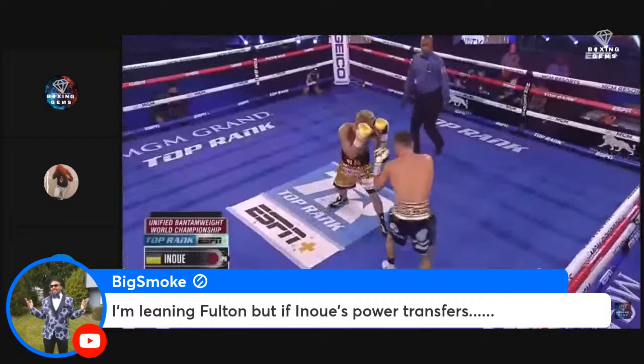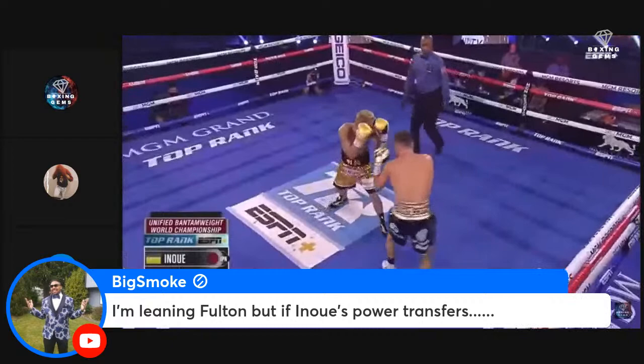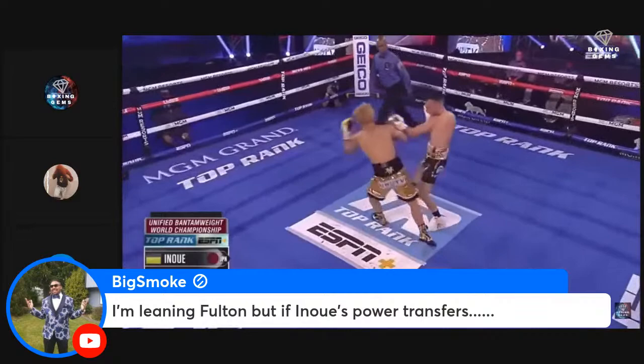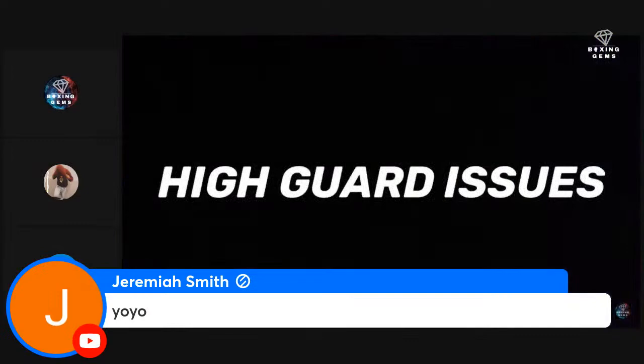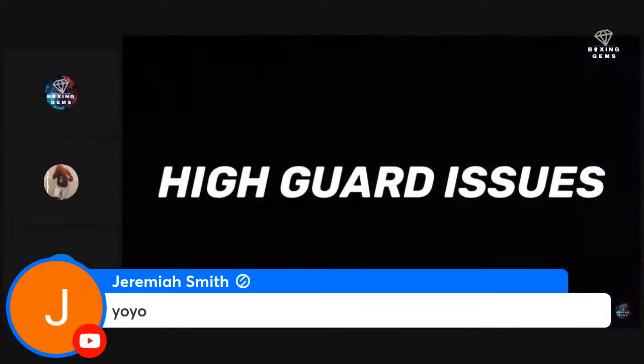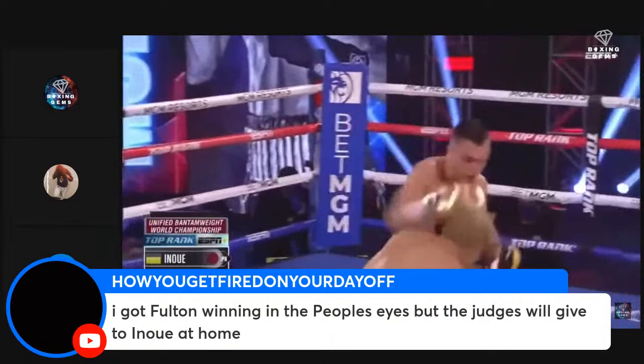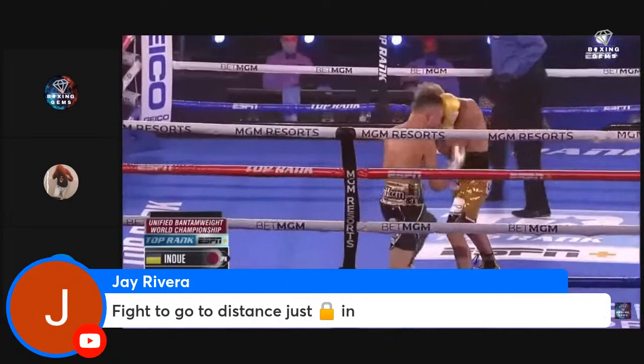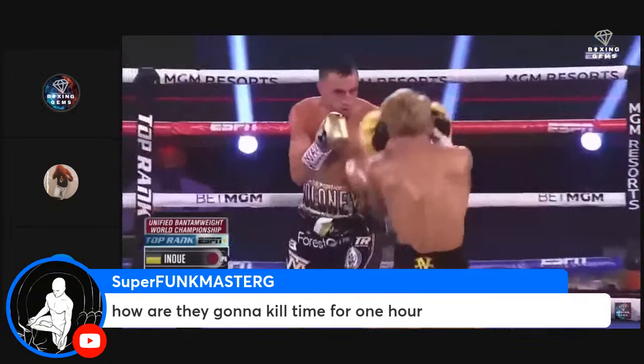When Inoue isn't using punch traffic to control distance, he has displayed some beautiful upper body movement and reflexes. However, when fighting on the inside, Inoue tends to move linearly and keeps an active high guard, leaving himself vulnerable to being picked apart to the body and head. He has proven susceptible to counter lead hooks or check hooks when trying to initiate offense on the inside — this can be an obstacle against Fulton, who has great lateral movement and uses check hooks often.